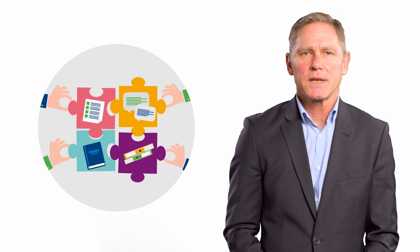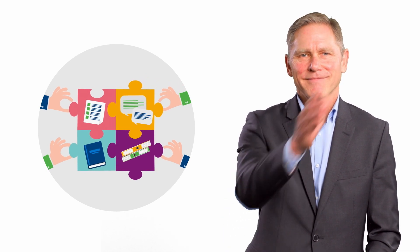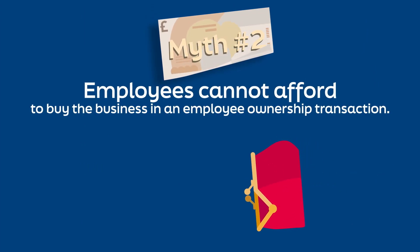How can employees afford to buy the business? In an employee ownership transaction, the majority of shares are bought by an employee ownership trust.